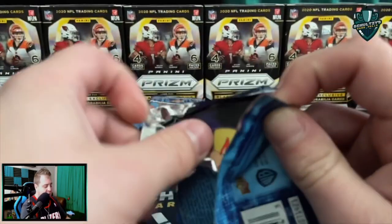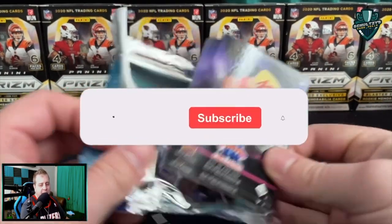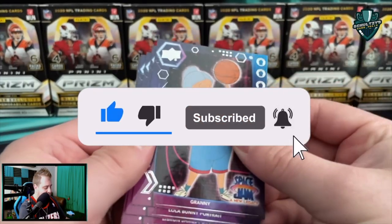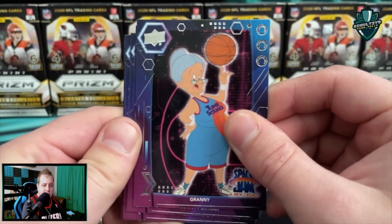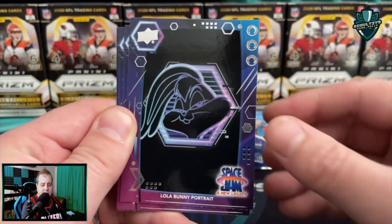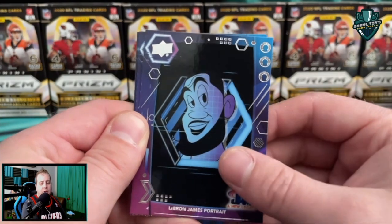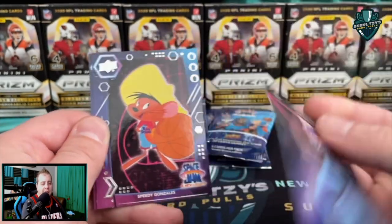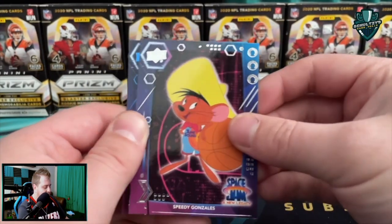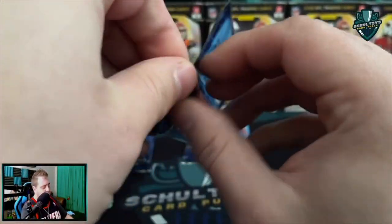Just about halfway through this first Space Jam: A New Legacy blaster box here on Schultz's Card Pulls. Make sure you smash the like button and subscribe to the channel if you enjoy content like this. We do a lot of retail rips, retail hunts, subscription box rips, sports card tips, and streaming for Target.com drops. Lola Bunny portrait — there we go. A LeBron James portrait — how about a parallel LeBron James portrait? That would be pretty sweet to pull. Speedy Gonzalez and then Yosemite Sam.